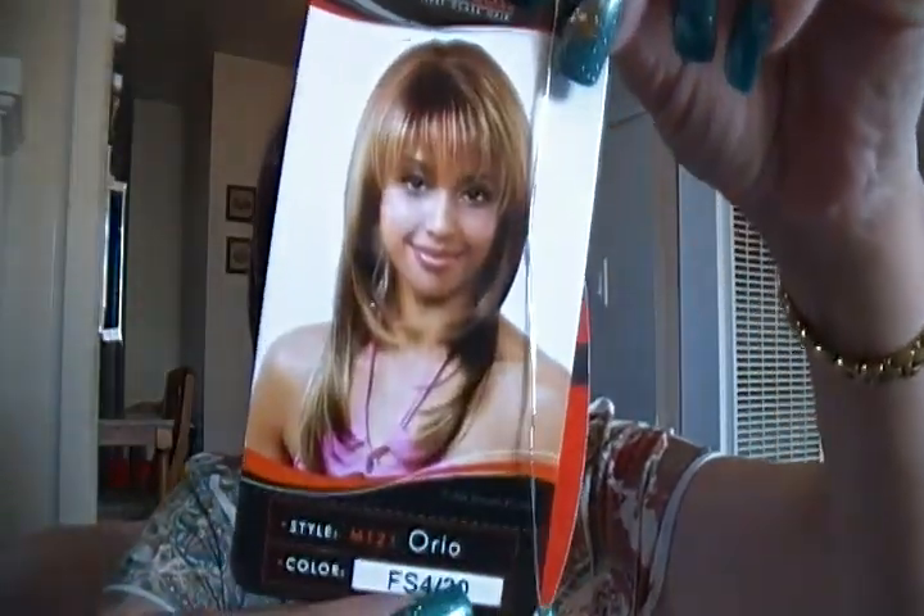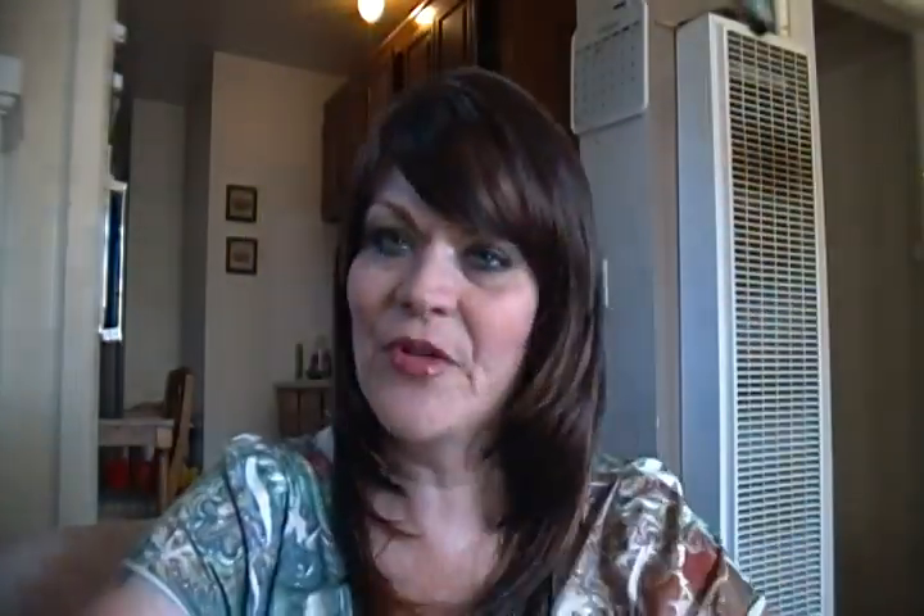To complete my look, I have my hair — notice the nice highlights it has to it — Frosted Auburn. It is from Bobby Boss. This is Oreo in color number SF430.